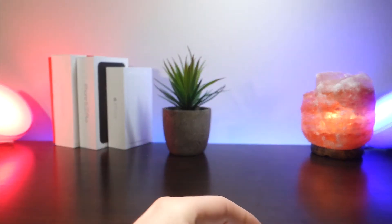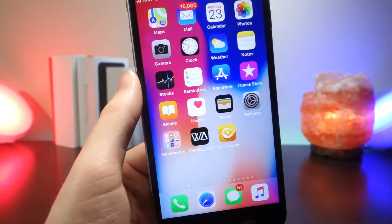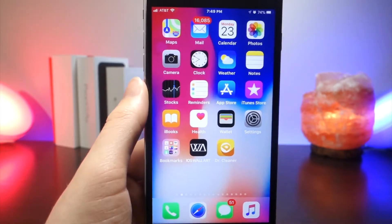What's up everyone, this is AlliTalkIsTech and today I'm going to be showing you all the new cool features in iOS 11.1 beta 5. Let's get started.